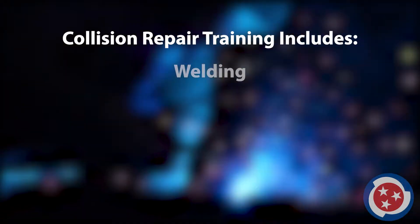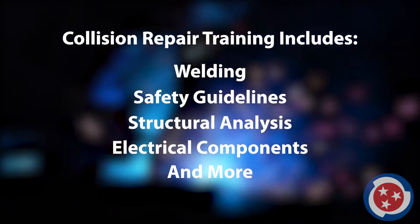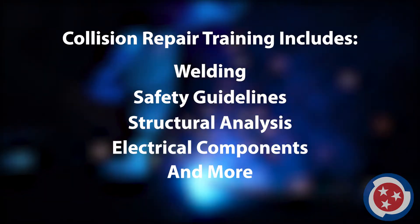Collision repair students are trained in welding, safety guidelines, structural analysis, electrical components, and more to ensure they are fully qualified to restore damaged vehicles to industry standards.